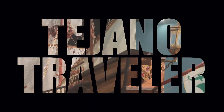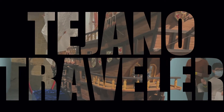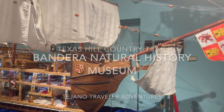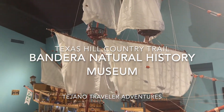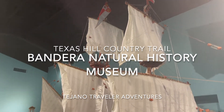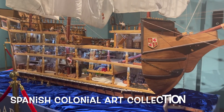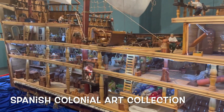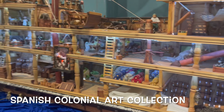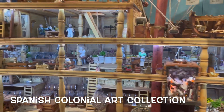Hello and welcome to the Tejano Traveler. I'm your host Wally and today we are at the Bandera Natural History Museum in Bandera, Texas. Bandera is located right in the middle of the Texas Hill Country and it's surprising to find an art museum and a history museum of this caliber in the middle of nowhere. Definitely check it out if you can.